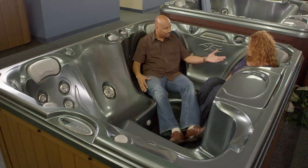A lot of spas, a lot of manufacturers — they all have jets, they all have filtration systems, they all have nice buttons to press. But the quality and the look, the quality and the seating — that's where the difference is.